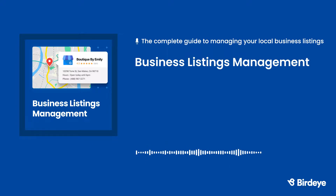When your local business listings are current and consistent, you'll rank higher on local search, attract more customers, and increase revenue.